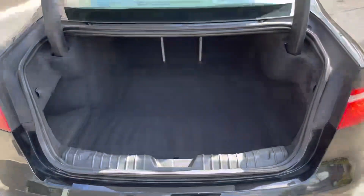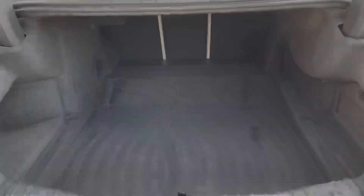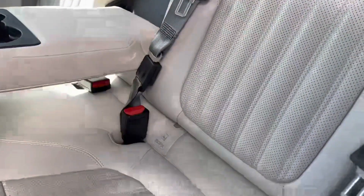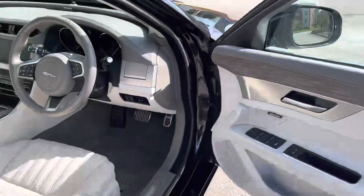Boot space is very wide — it can easily take a week's shopping and definitely a few suitcases on holidays. Inside, the light oyster cream upholstery looks absolutely gorgeous with this perforated Windsor finish.